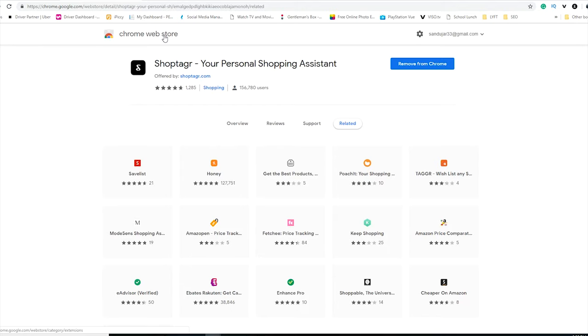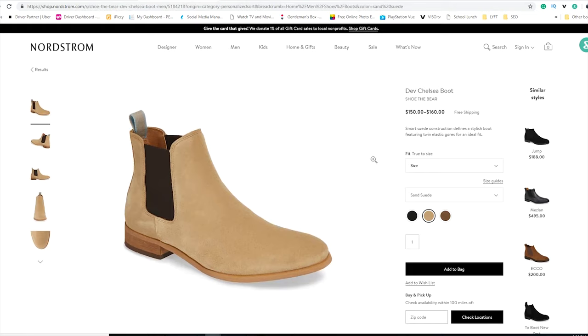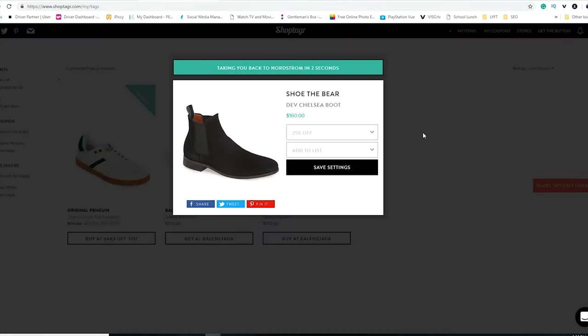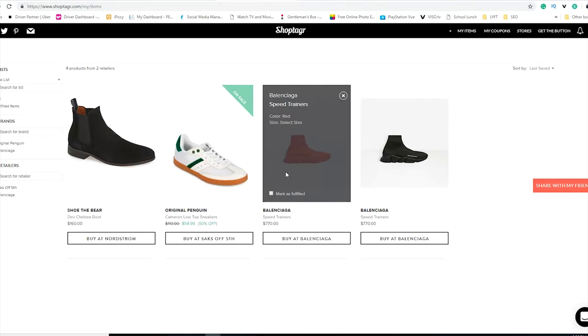I'm going to show you the five best shoes to have in your closet. On the Nordstrom website, if you're looking for tan Chelsea boots at $150-$160, Shop Tagger will alert you when they go on sale. The icon in the top corner turns green when it works with the website. Click it, set your discount threshold — notify me when it's 25% off — add to list, and save.